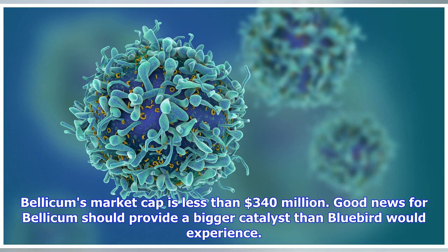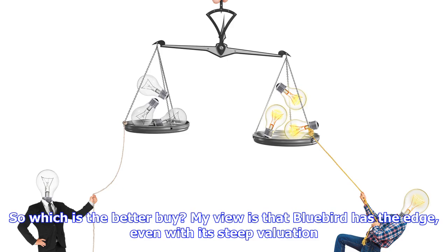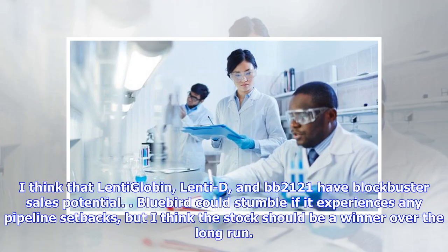Bellicom's market cap is less than $340 million. Good news for Bellicom should provide a bigger catalyst than Bluebird would experience. So, which is the better buy? My view is that Bluebird has the edge, even with its steep valuation. I think that Lentiglobin, Lenti-D, and BB2121 have blockbuster sales potential. Bluebird could stumble if it experiences any pipeline setbacks, but I think the stock should be a winner over the long run.